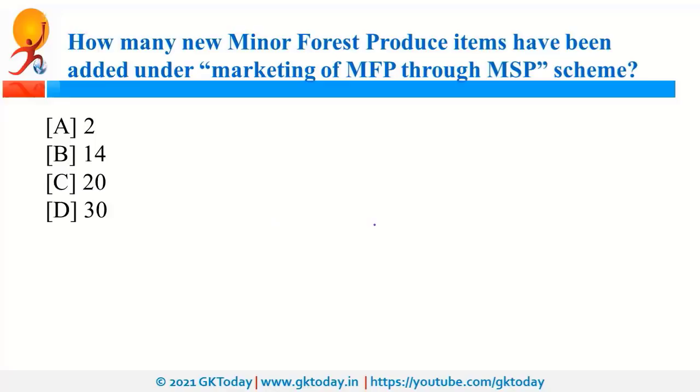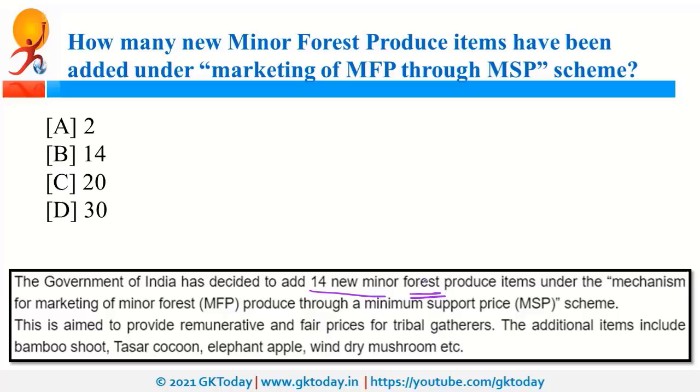A total of 14 new minor forest produce items have been added under the Marketing of Minor Forest Produce through MSP scheme. Tribal people living in forests collect different forest products, and the government is trying to fix MSP for these products so that tribal people can sell these items and earn a decent income.